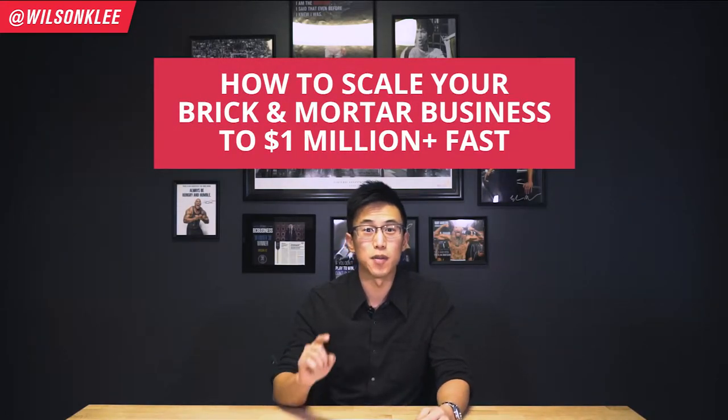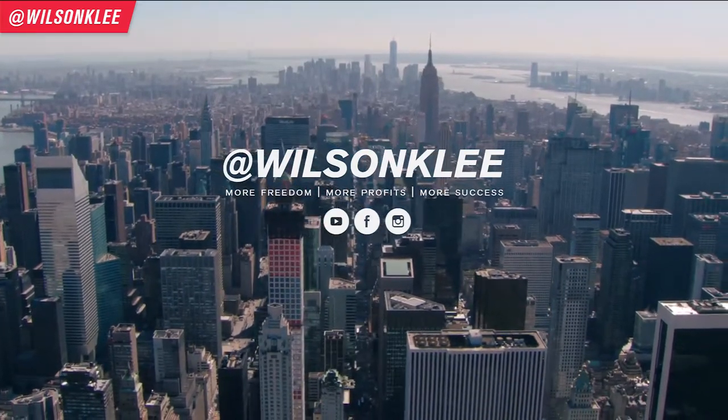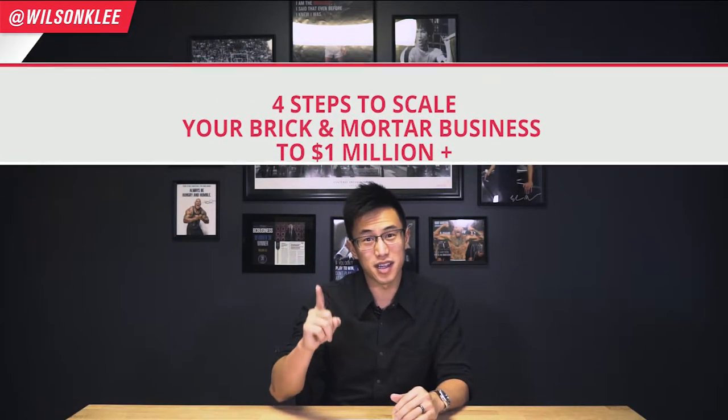How to scale your brick and mortar business to a million dollars fast. Hey guys, my name is Wilson. Today I'm going to be sharing with you the four simple steps to scale your brick and mortar business to a million dollars. These are the steps that I've personally taken to scale my businesses across multiple industries past the seven figure mark — industries from tutoring, to event planning, to food and beverage. I implemented the same principles to scale these businesses and I'm going to be sharing with you in this video.